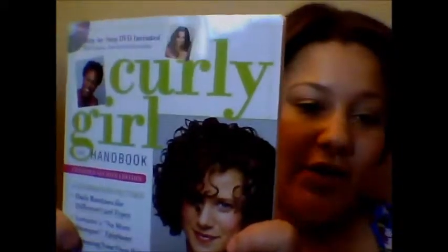I also went to Borders because I was looking for some books about beauty, just because I'm trying to stop getting relaxers and grow my hair out and keep it as healthy as possible. So I got the Curly Girl Handbook, which shows you about different types of curls, how to maintain them, and it also comes with an instruction DVD.